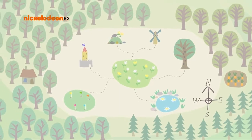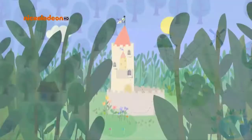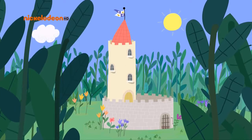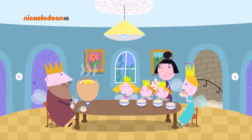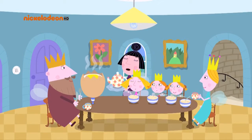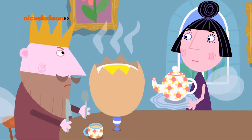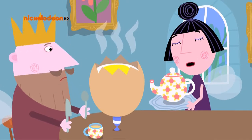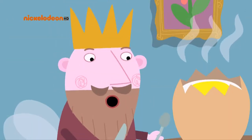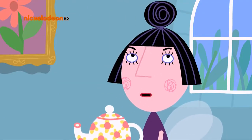Today's adventure starts at the Little Castle. The Elf Windmill. Nanny Plum, I'd like some bread with my egg, please. I'm sorry, Your Majesty. We haven't any bread this morning. No bread? Then please magic some up. I can't magic up bread without flour, and we've run out of flour.